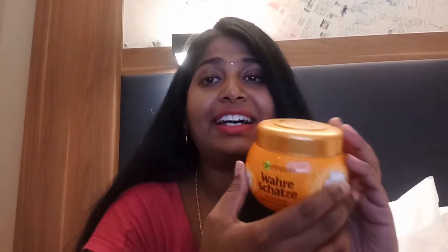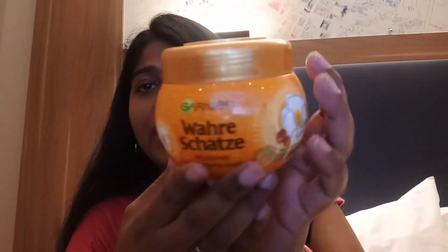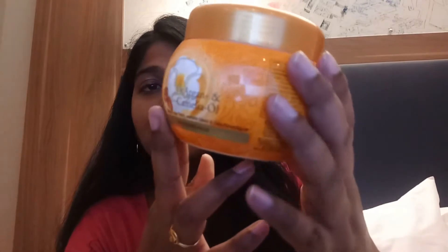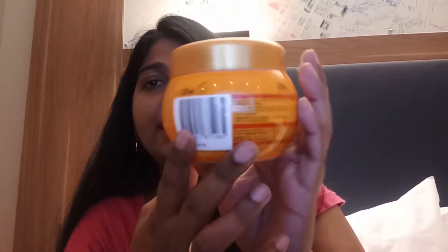I'm not sure if it's available in India, but I bought it in Germany and I really thought I have to film a video about this. I wish Garnier India comes up with this product soon. It comes in this beautiful packaging — you can see the design, it's so nice. I feel it's very colorful and Indian-looking, with these flowers here.